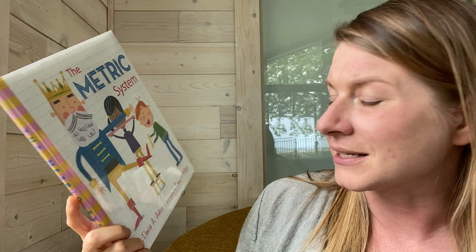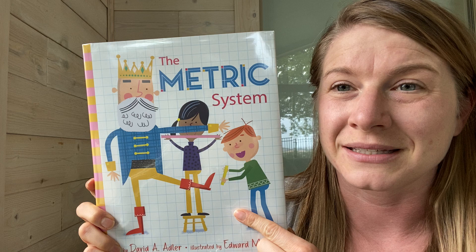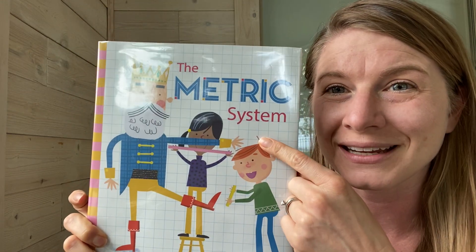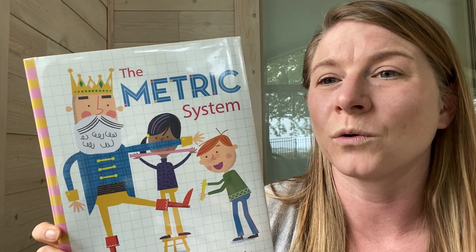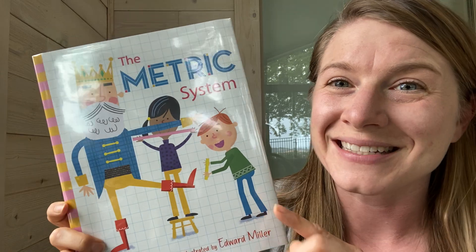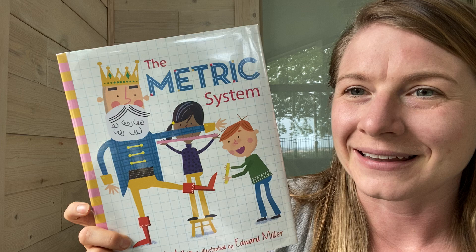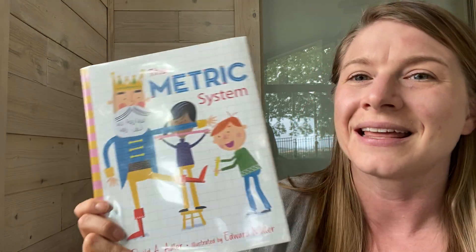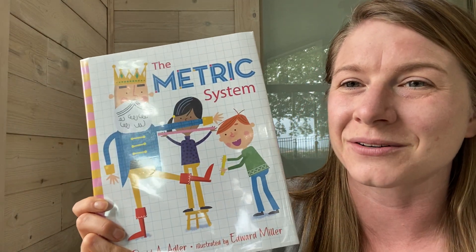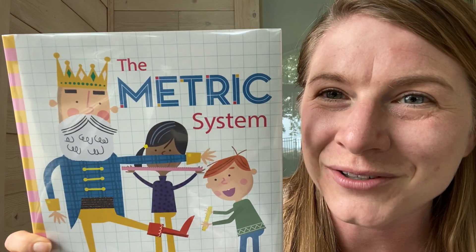This is a pretty dense topic, so if you're interested in the metric system, I would suggest going and checking this out at the library or getting it some other way so that you can read through it again or do some of the activities. Or you can always just press pause and rewind and watch it again. Eventually you'll get everything that they're trying to tell you. If you don't get it all right away, that's okay. You'll probably learn more about it. This is really just to introduce you to it all and start to further your understanding if you already have some. So here we go — let's learn about the metric system.